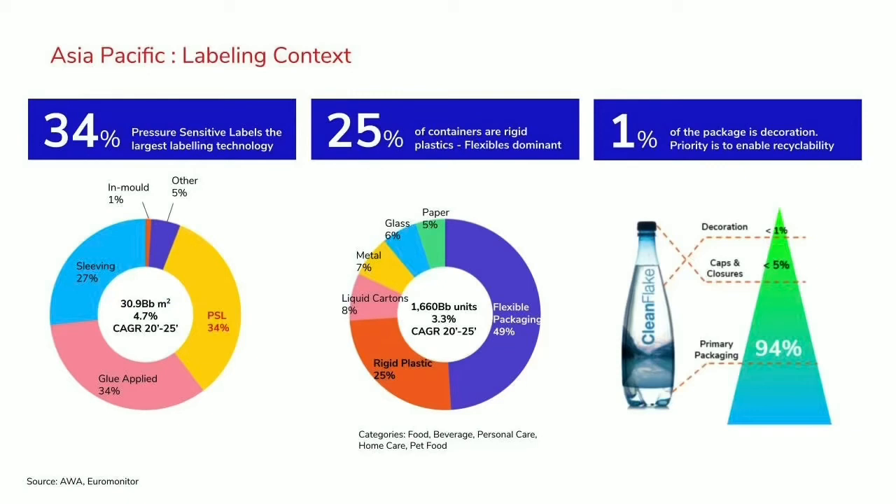The Asia Pacific labeling industry is over 30 billion square meters, predominantly dominated by PSL and glue applied. The growth rate for PSL or self-adhesive is at a stronger level than glue applied, which is an older technology. We also see sleeving coming up more and more, but it's very concentrated in the beverage industry, which is growing the fastest. Self-adhesive is the largest technology going forward. With the evolution of e-commerce, we also see more growth in secondary labeling, which carries a barcode or information typically on the outside of a box.